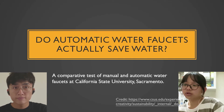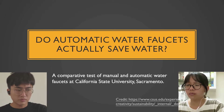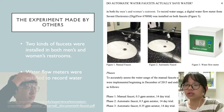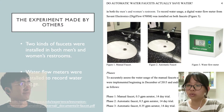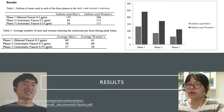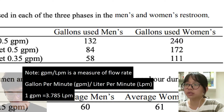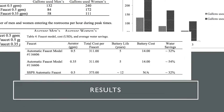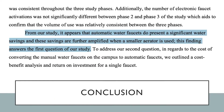We found a research study from California State University on whether automatic faucets save water. They installed two kinds of faucets in both men's and women's restrooms and used water flow meters to record usage. The result was not surprising: automatic faucets genuinely save more water than manual ones. Specifically, automatic faucets can save up to 54% of water, and even more water can be saved if a smaller aerator is attached.